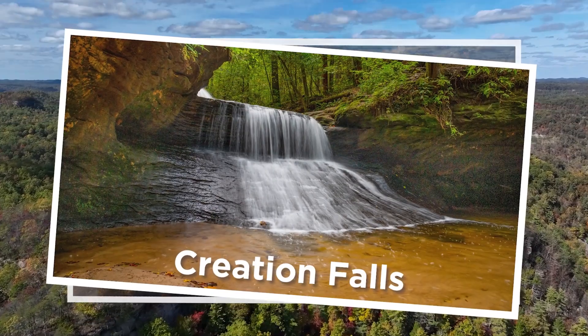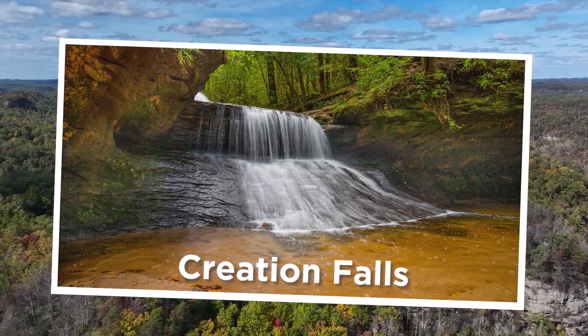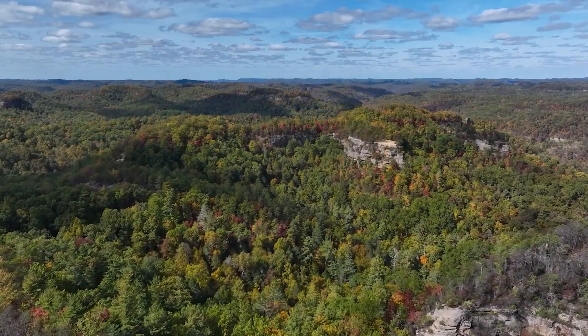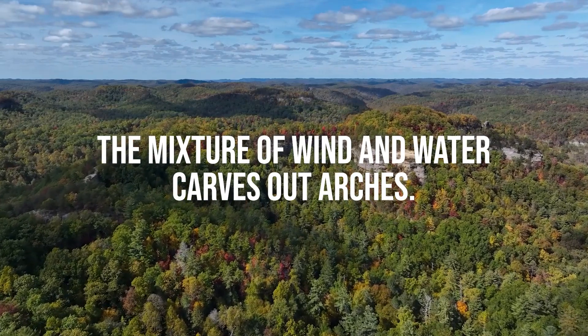Weathering of softer bedrock at the base of the Corbin sandstone has resulted in the creation of overhangs and rock shelters. Over time, wind and water have continued to carve out rock to eventually create majestic arches.